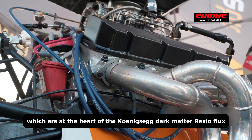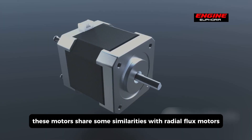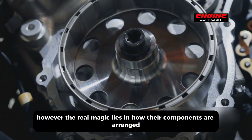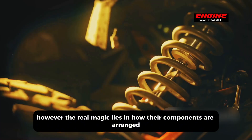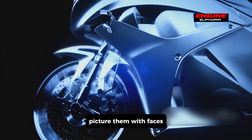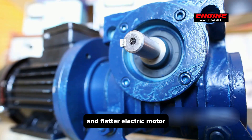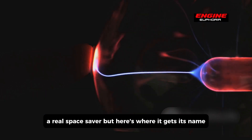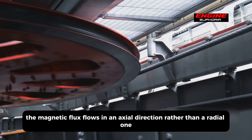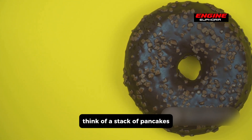As for axial flux motors, which are at the heart of the Koenigsegg Dark Matter Rexial Flux six-phase e-motor, these share some similarities with radial flux motors as they also use permanent magnets. However, the real magic lies in how their components are arranged. In an axial flux machine, the stator coils have faces parallel to the largest face of those permanent magnets. This unique configuration allows for a slimmer and flatter electric motor — a real space saver. The magnetic flux flows in an axial direction rather than a radial one, hence the term axial flux. So instead of imagining a donut, think of a stack of pancakes — that's how the components are laid out in an axial flux motor.